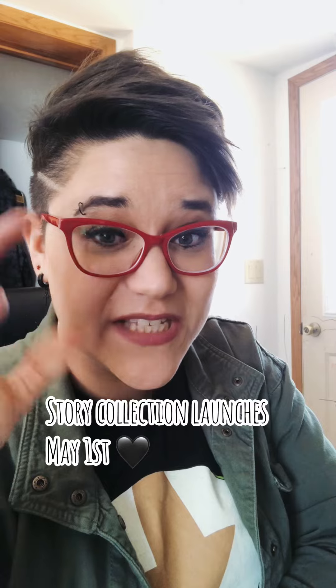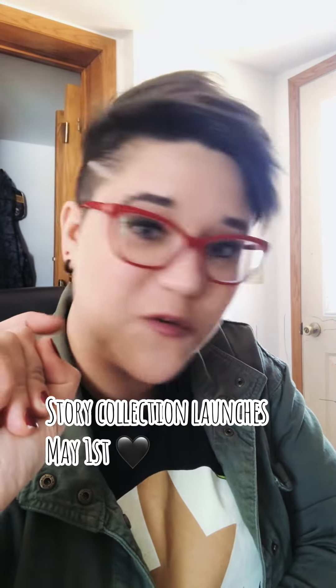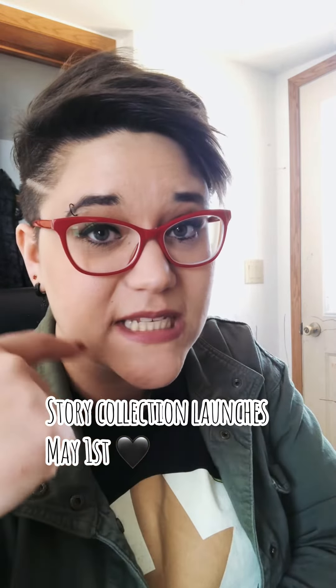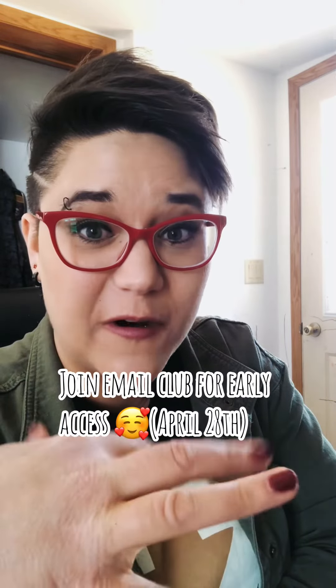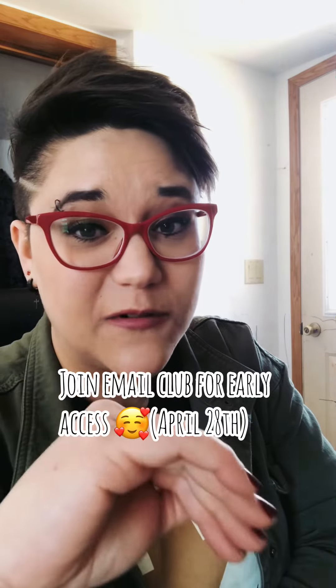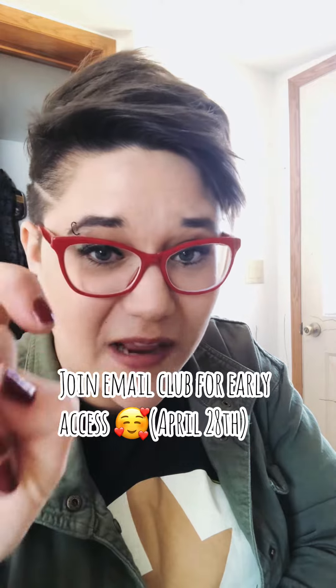The prints will be launching with the story collection on May 1st. If you are part of my email club, you will get 48 to 72 hours early access to the collection, so it'll be on April 28th that you would get access. To join my email club, just go to the link in my bio, hit join email list — it's completely free.